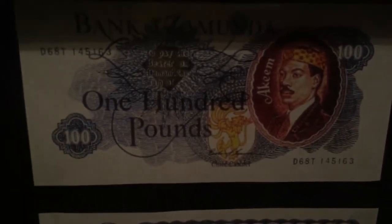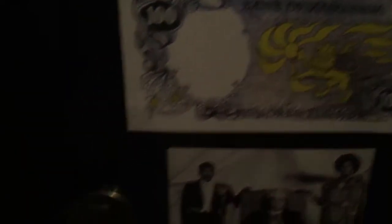He has his own money — those are replica bills, but then real coins. I have several of those gold coins from the movie.